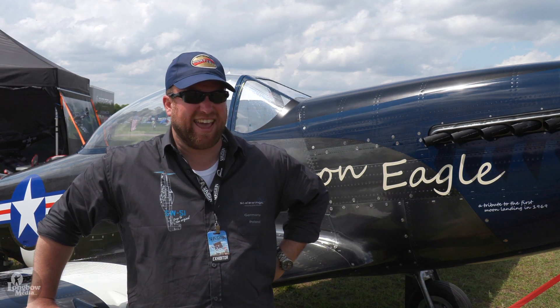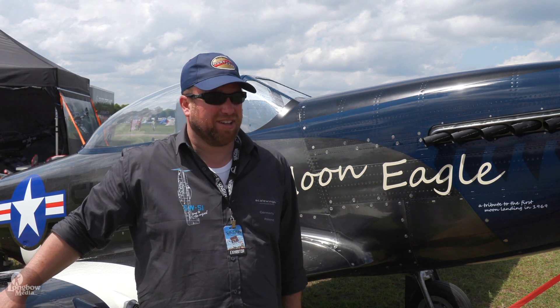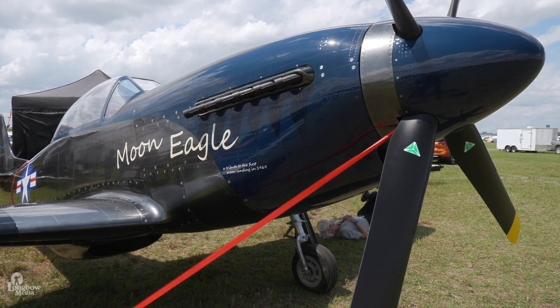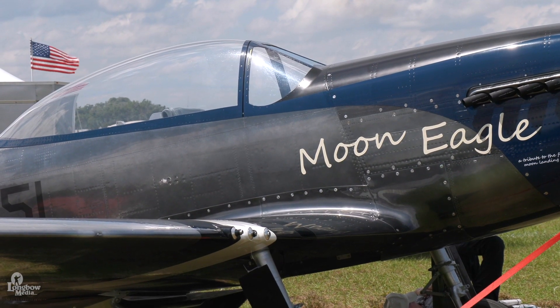At that time, by hand, he created molds for this bird, which is absolutely to scale — 70% of the real Mustang. Every split line, every rivet, every screw is in the exact right place.